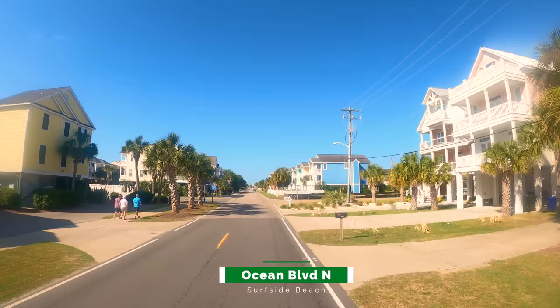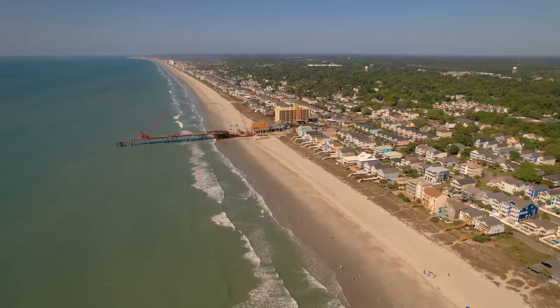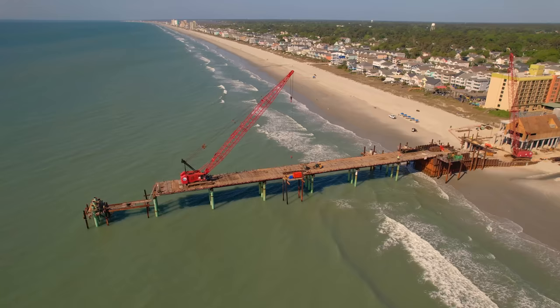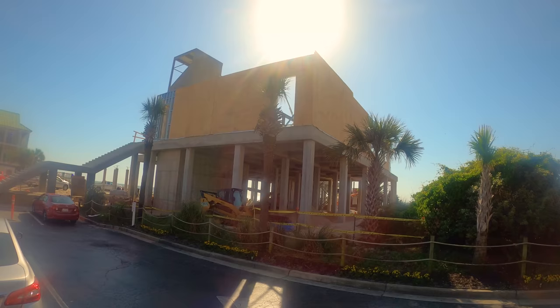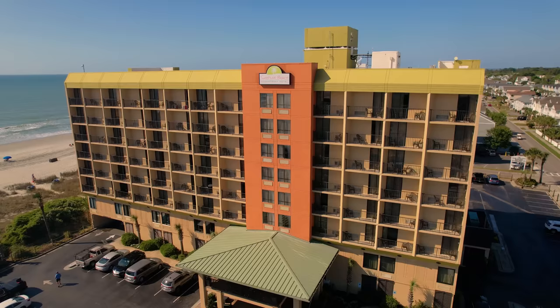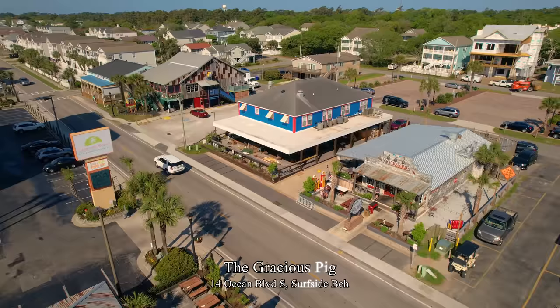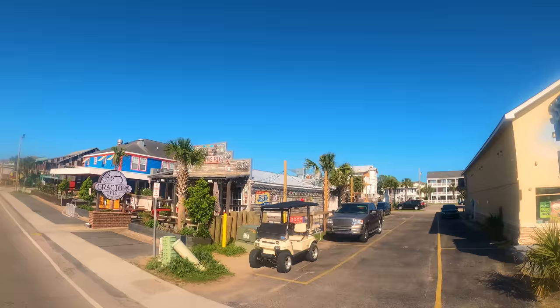South of Myrtle Beach in Surfside Beach, this area was hit hard by Hurricane Matthew in early October of 2016. Most homes have been rebuilt. About half of the Surfside Pier was washed away — it is also being rebuilt and set to open by the end of 2022. The Surfside Beach Oceanfront Hotel is located at the base of the pier. Across the street is the Gracious Pig, an authentic pit-smoked barbecue in a neat, rustic old service station-themed building.